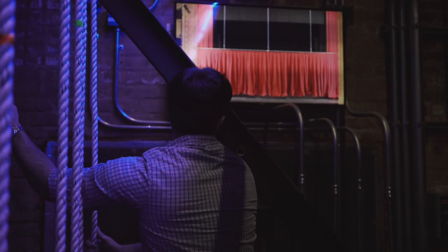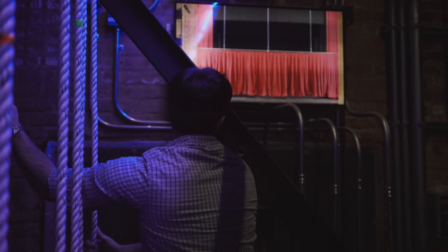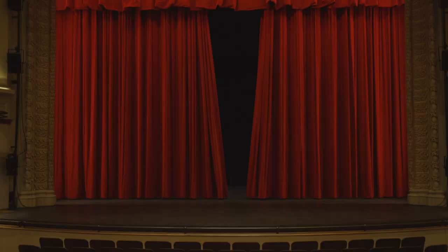We use this to bring in and out curtains, lights, set pieces, projector screens — anything you can think of that would fly in and out on stage. We use this system behind me.